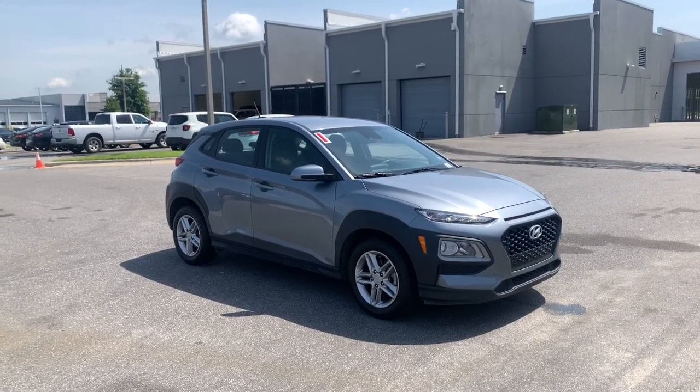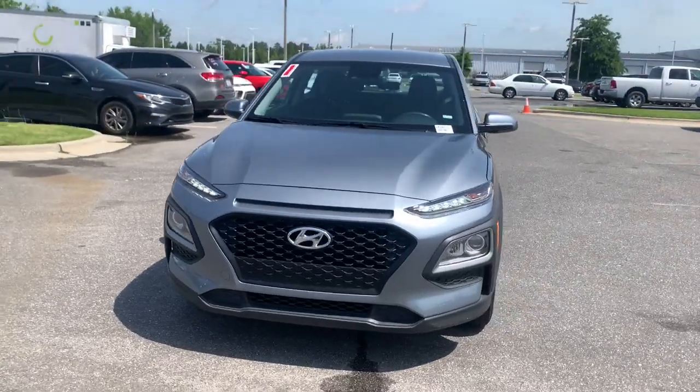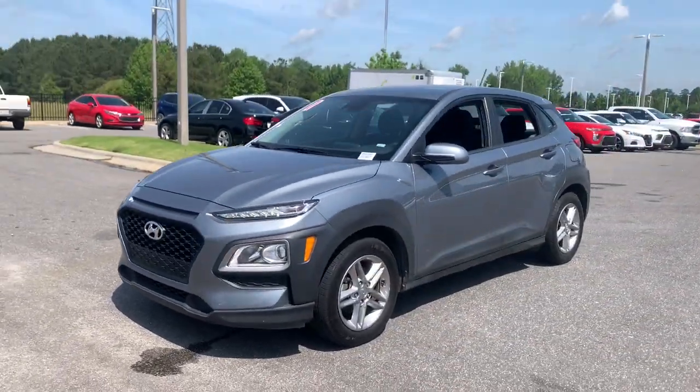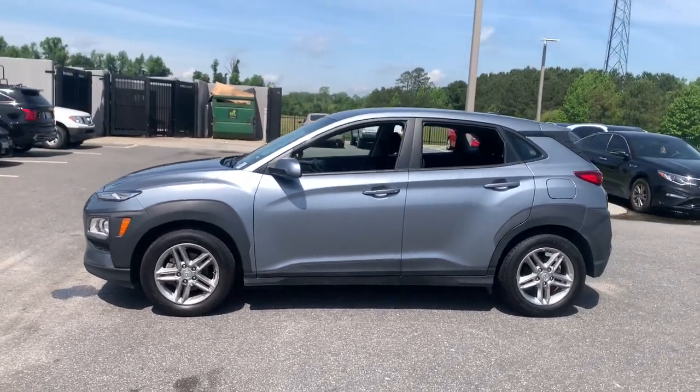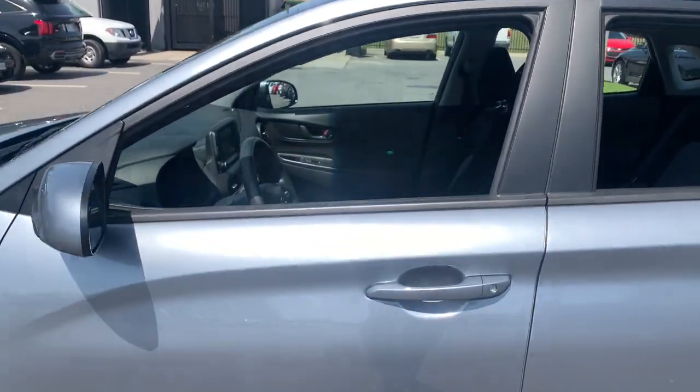You'll have love at first sight with the 2021 Hyundai Kona. With less than 70,000 miles on the odometer, this vehicle provides excellent value. Infuse every drive with a fresh sense of fun in this spirited and tech-savvy Kona.